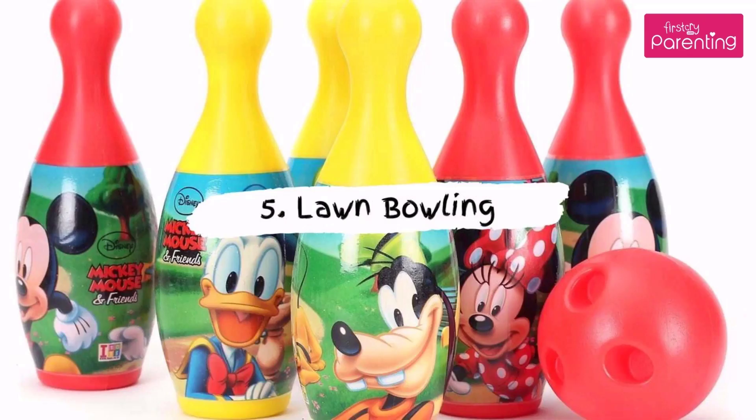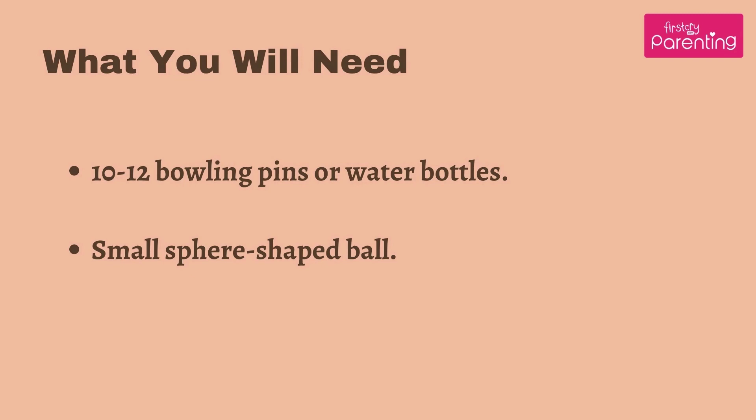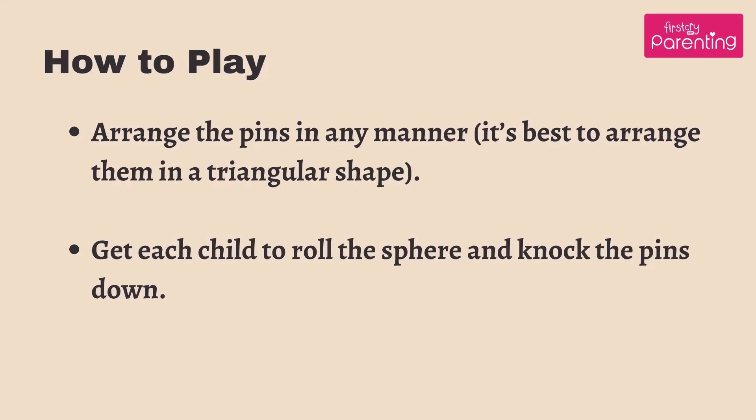Game No. 5: Lawn Bowling. What you will need: 10 to 12 bowling pins or water bottles, small sphere-shaped ball. How to play: arrange the pins in any manner — it's best to arrange them in a triangular shape. Get each child to roll the sphere and knock the pins down.